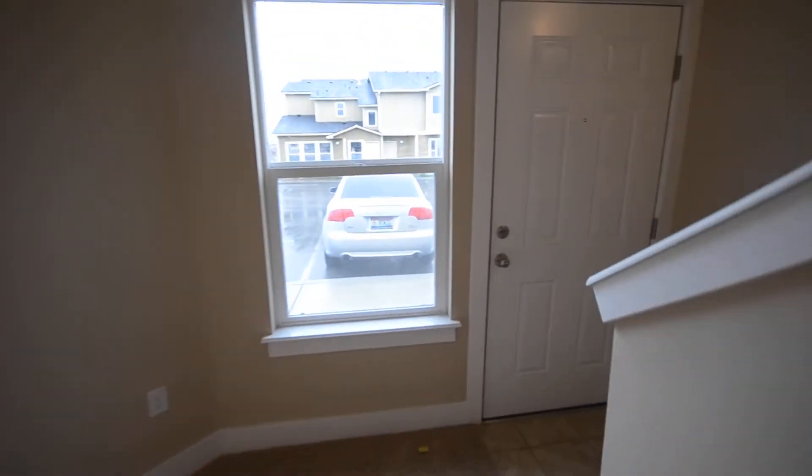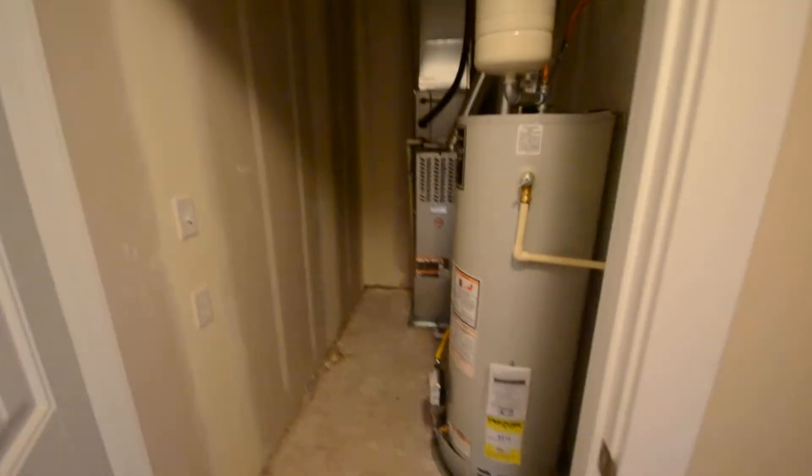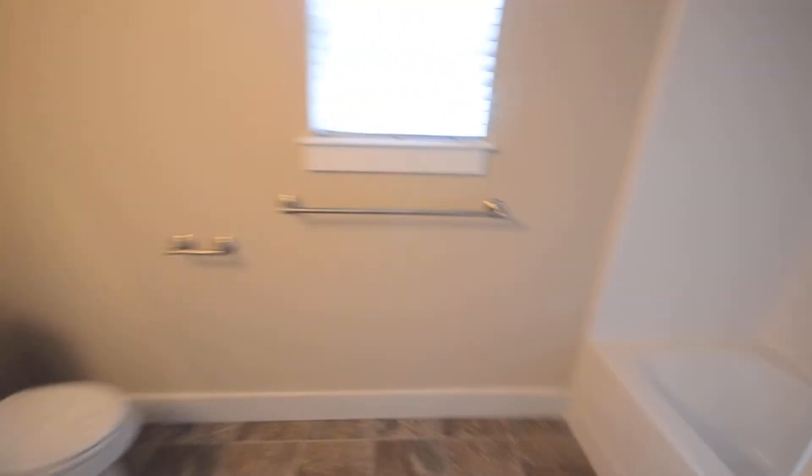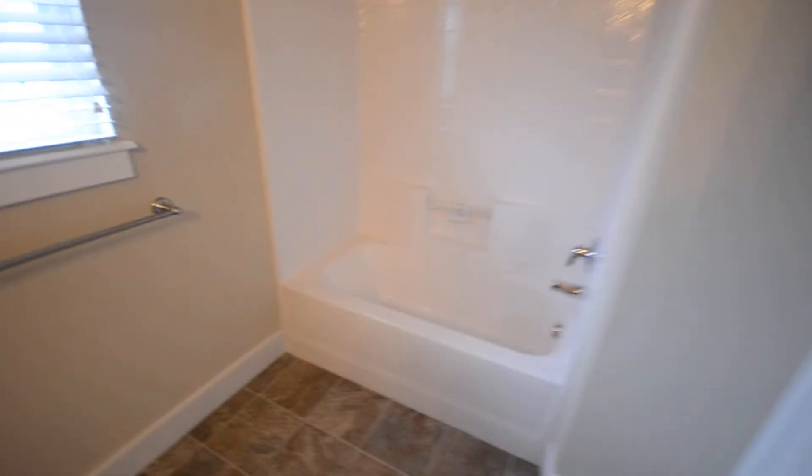You can go upstairs now — other bedroom and another bathroom up here. At the top of the stairs there's a big furnace and a storage area. Another bathroom up here, good spacious bathroom.